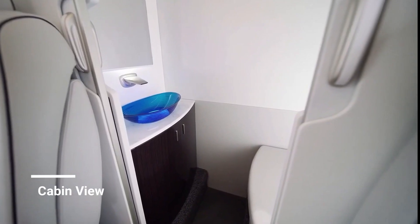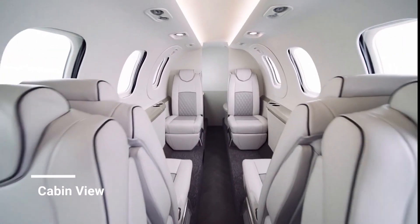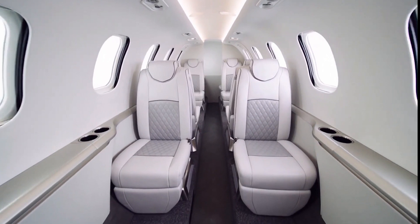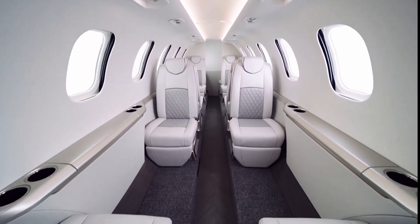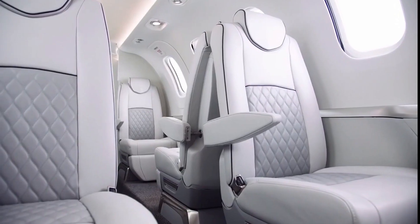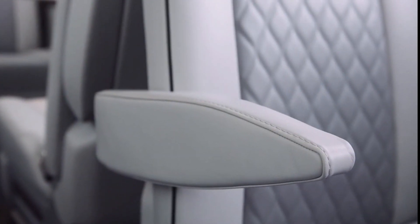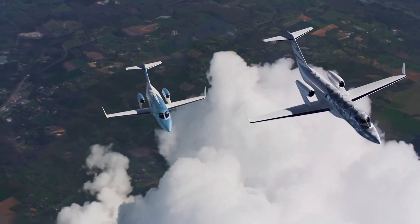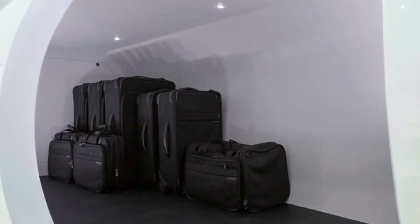The all-new chairs have a more ergonomic design than the previous version, with 180-degree swivel capabilities and reclining footrests. A bed may be installed in the aircraft's rear utilizing footrests between seats and a lightweight mattress. Because the engines are located on the wings, the new aircraft features a full-height galley in front, as well as a huge cargo hold on the bottom of the fuselage.